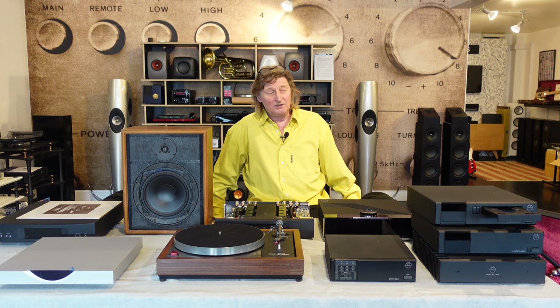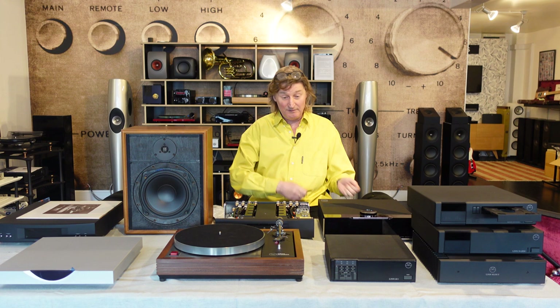So he goes back to the shop again and says, 'This isn't any better.' They say, 'Oh, you must be deaf — what you need is a bigger amplifier, because maybe these bigger speakers need more power.' So they give him a more powerful amplifier. And he went straight back with it and said, 'That's worse. This is actually getting worse. What's going on?'